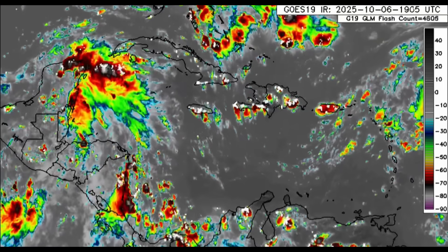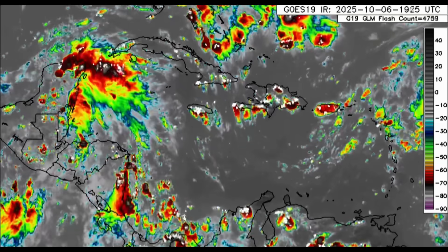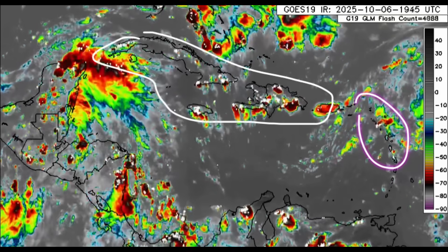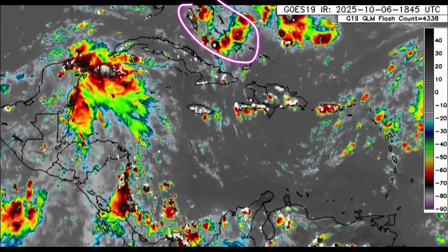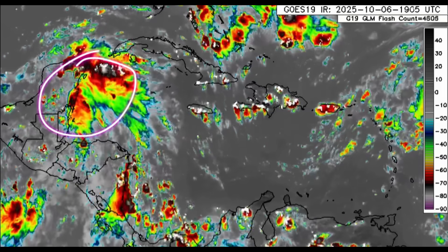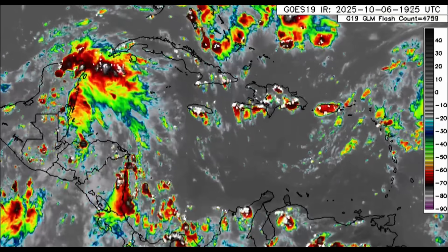Looking to the Caribbean now, we can see there has been quite a bit going on this evening. Lots of showers and thunderstorms across parts of the Greater and Lesser Antilles, and especially towards Central America and parts of Mexico as well. Even in the vicinity of the Bahamas it's been a bit active, so a lot of moisture is around. And right in this area is where that second disturbance is located.